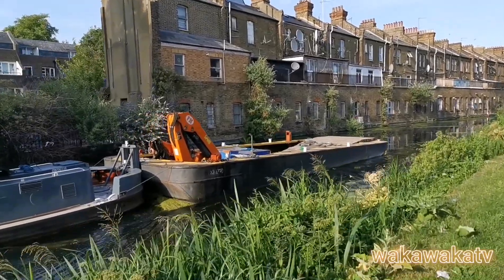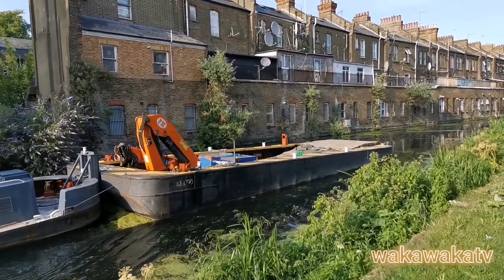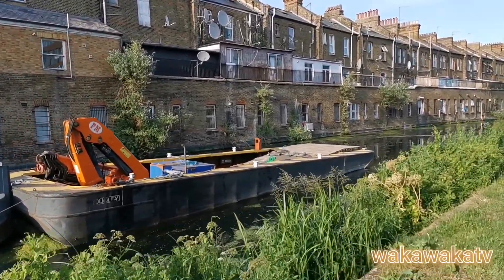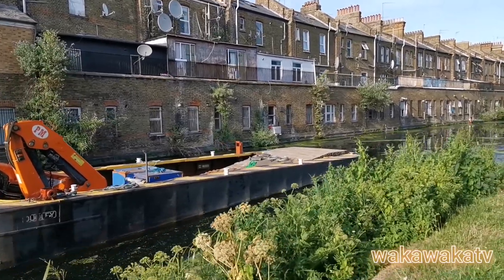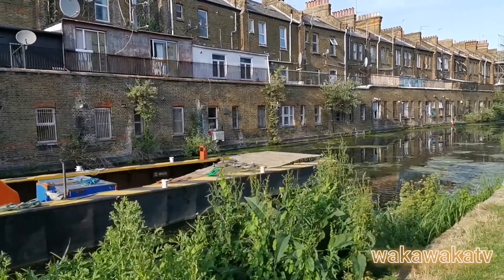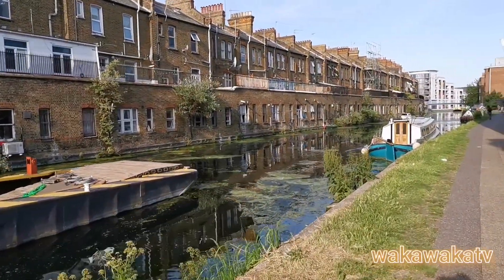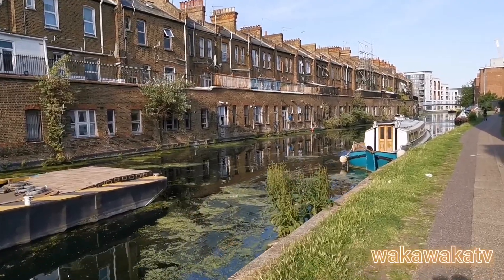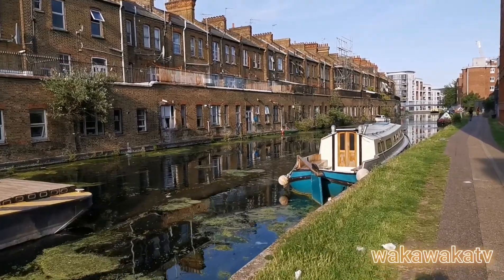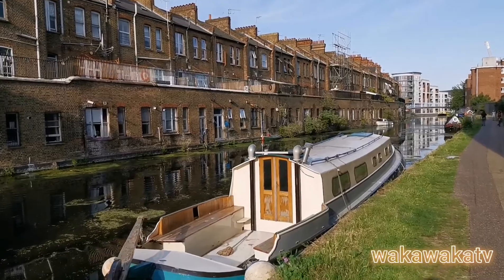It provides links between the northwest and empties into other things somewhere around southeast London. It has a total length of 14 kilometers, so this is just a single point of view. There's still quite a lot you won't be able to catch. On this segment of the canal, we're just covering northwest London around Larkwood Roofs.